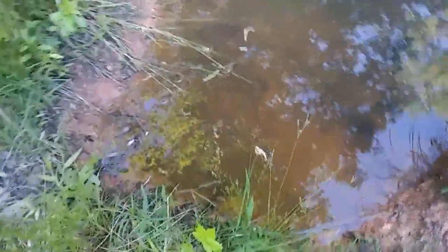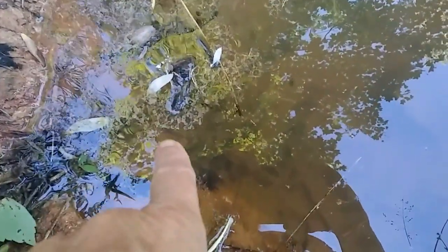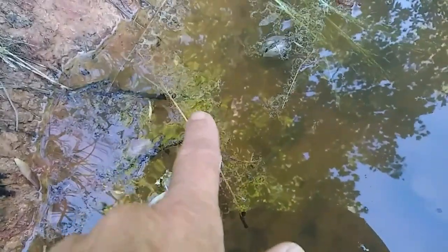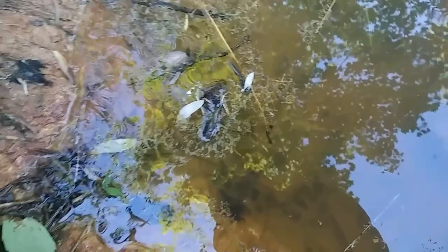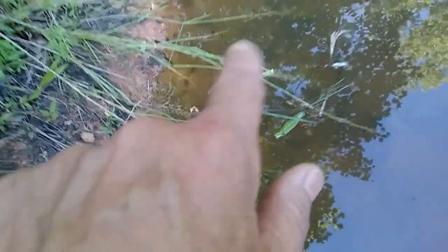I wanted to show you guys something because this is new. Can you see all of those little things? Little round things? They look like they have jelly in them. Those are frog eggs. There are more frogs that are going to be hatching out — little tadpoles. Got them all over here. They go all the way over there and we've got a few more over here and a few more over there too. I just think that's cool.